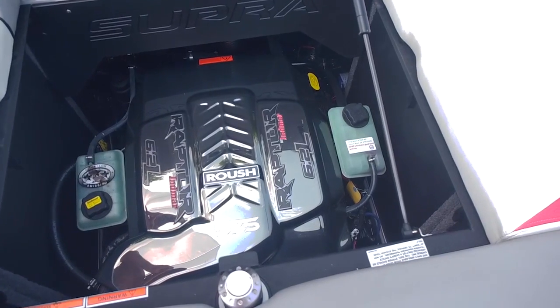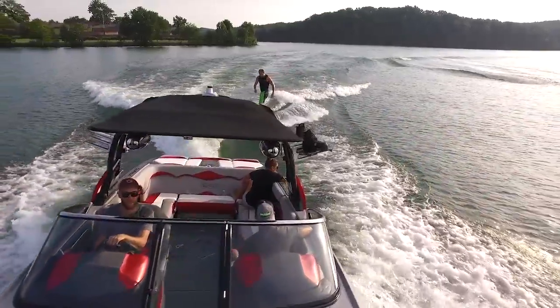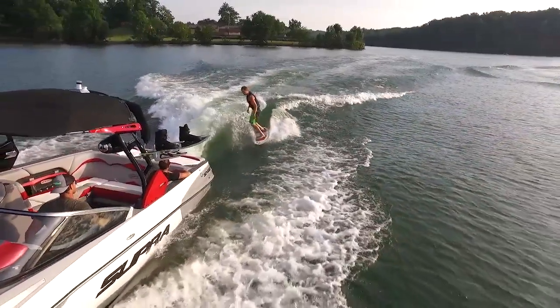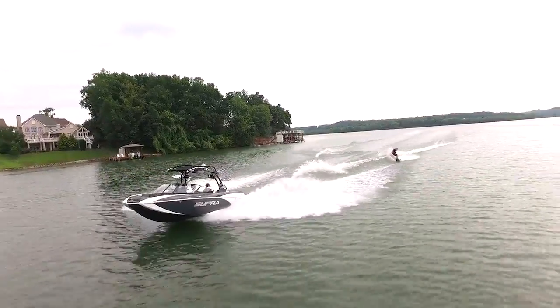The next thing that's special about Super's engine line is the fact that they're part of the beefy Inmar Raptor series. Inmar specifically designed their Raptor line of inboard towboat engines to be extremely torque heavy in the 2500 to 3500 rpm range, which is exactly where the majority of modern water sports operate.